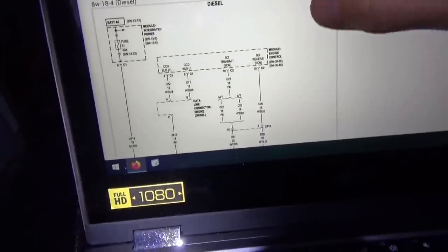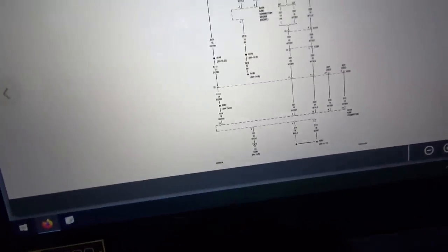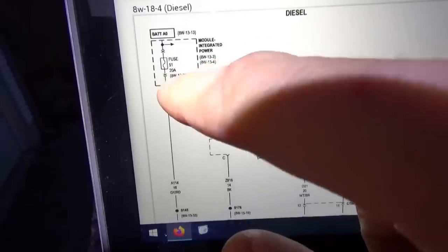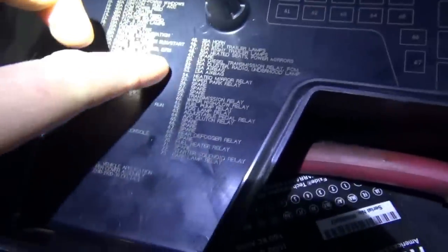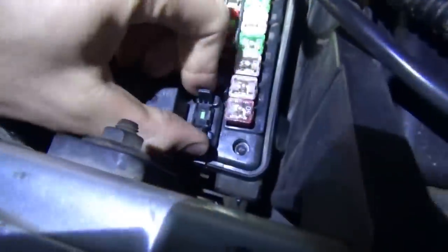Tracing down the DLC power — pin 16 right there — and it comes from fuse 51, 20 amp, in the fuse box. Fuse 51 is right there: 20 amp, cluster, radio, under hood lamp. Well, that's why our radio doesn't work — this little guy right here.